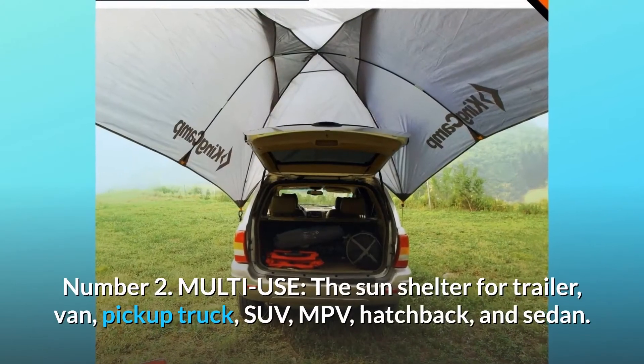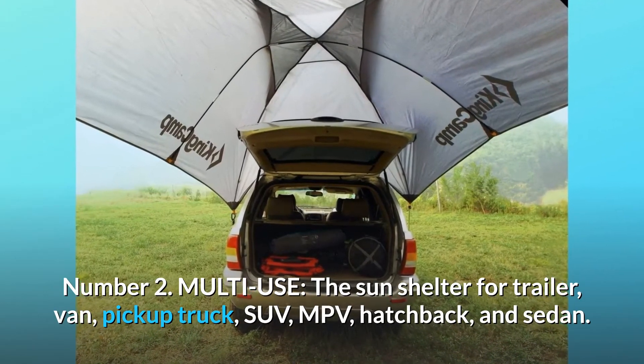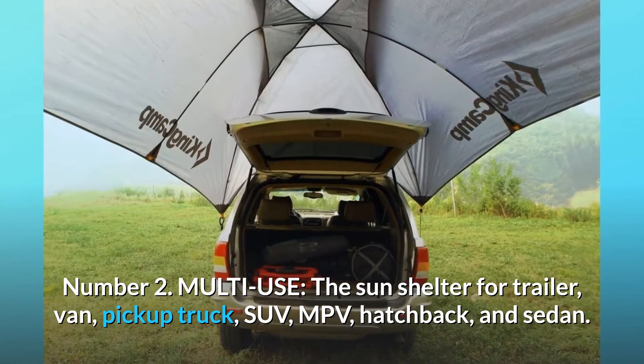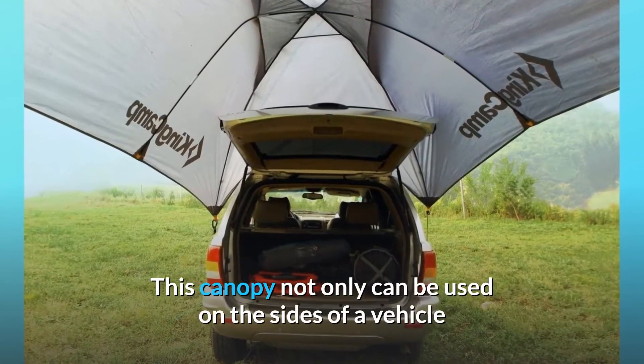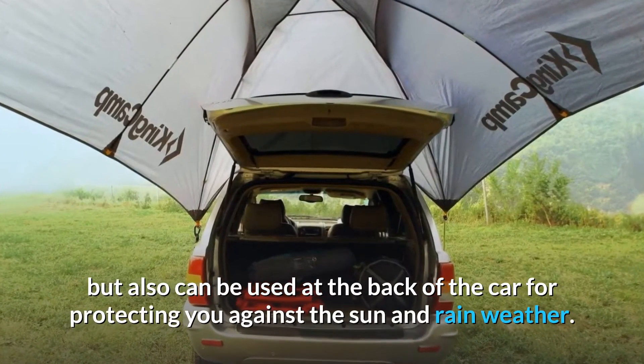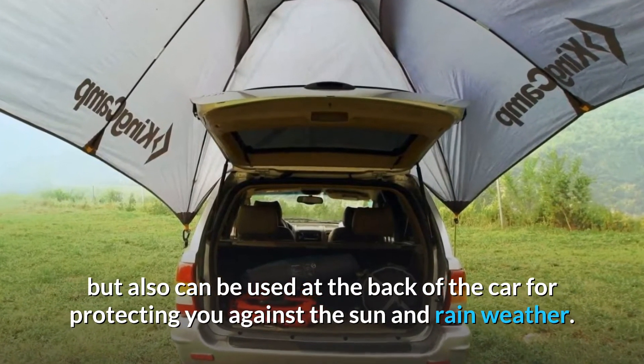Number 2: Multi-use. The sun shelter fits trailers, vans, pickup trucks, SUVs, MPVs, hatchbacks, and sedans. This canopy can not only be used on the sides of a vehicle but also at the back of the car for protecting you against sun and rain.